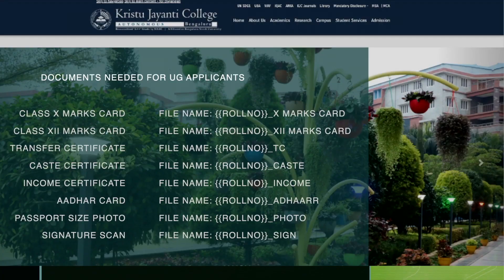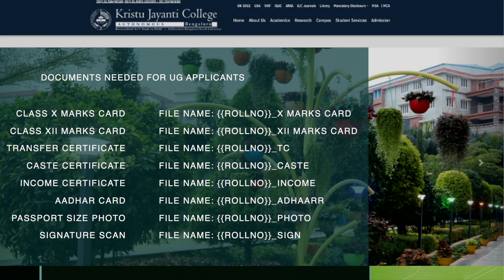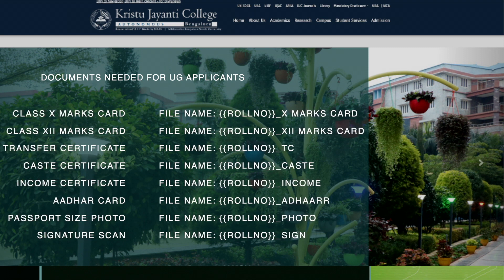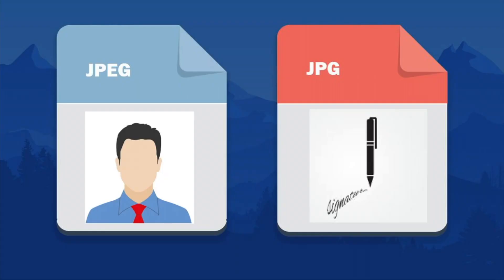For candidates seeking admissions for an undergraduate program, following are the documents to be kept ready. Also remember to name the files appropriately so that you can pick the right file from the folder and upload in the screens without any difficulties. Please ensure that your passport-sized photograph and signature scans should be in JPEG format, and these JPEG files should also not exceed the permitted size.